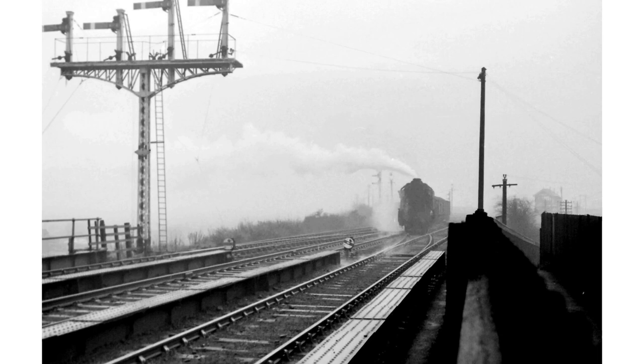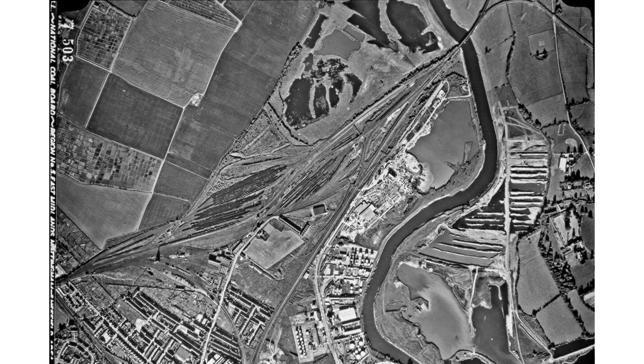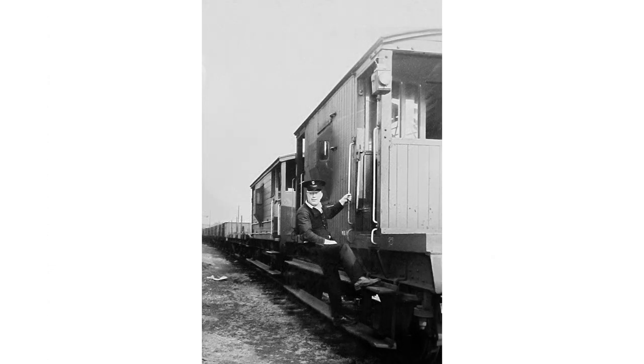After 1960, trains had to reverse into the yard following the closure of Mapperley Tunnel. Here, a coal train sets back into the yard at Colwick North Junction in 1966. In 1968, the National Coal Board took an aerial photograph — the amount of traffic visible is a fraction of what would have been present ten years earlier. In the same year, the final freight working ran from Burton-on-Trent to Colwick. Guard Pierpoint is seen boarding it at Hawkins Yard.